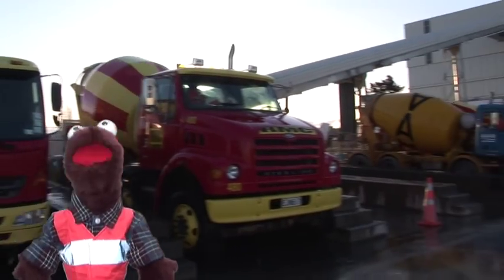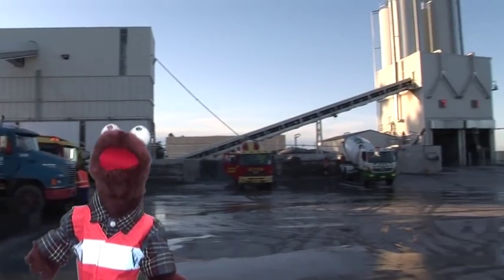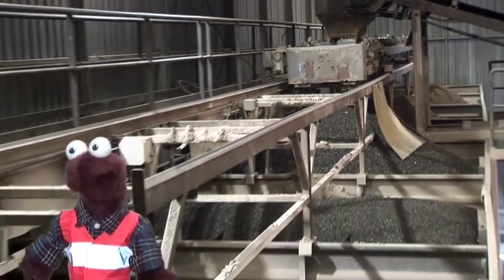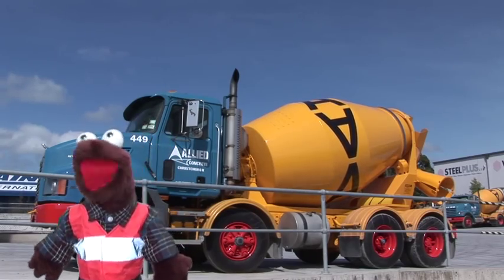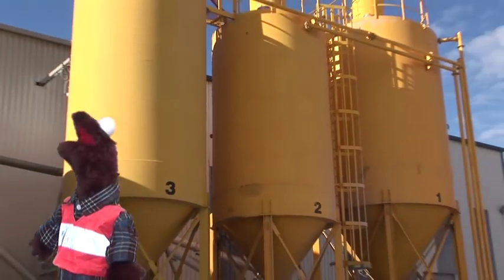Well it all begins at a plant like this. Making concrete is a bit like baking a cake, where you mix special ingredients together to make something else. To make concrete you need sand, stones, cement and water. Cement is like the glue that sticks it all together and they keep cement in these big yellow silos.